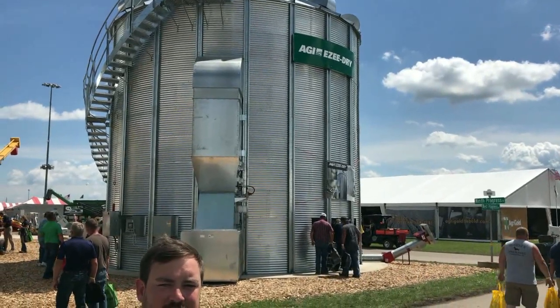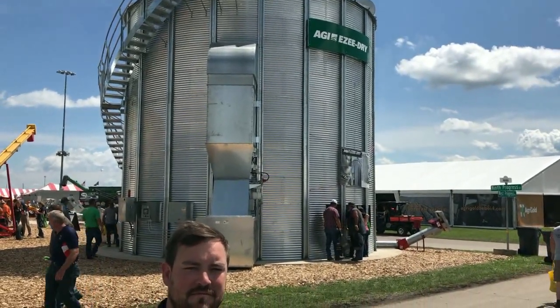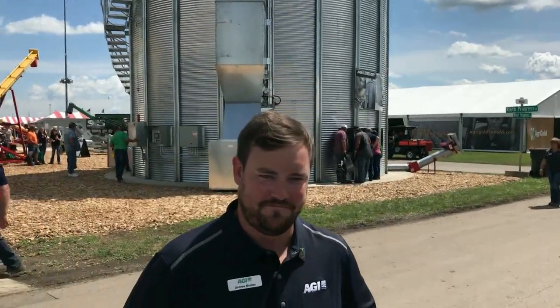Alright folks, we're going to talk storage now. Again, one of the sectors with our friends at AGI here. We have Andrew Mueller, territory manager, AGI on the storage side.